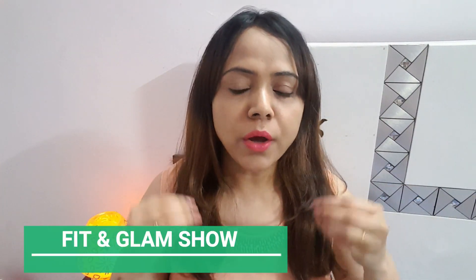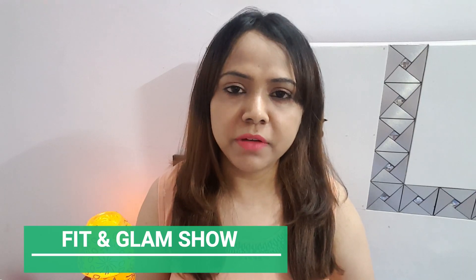Hi everyone, this is Judatiya and you are watching Fit and Glam show. Today I am going to review the product.